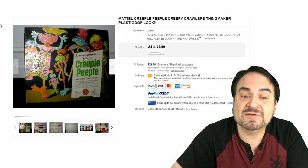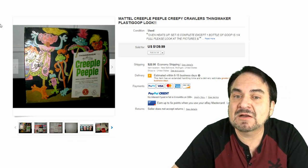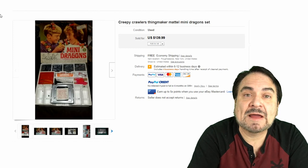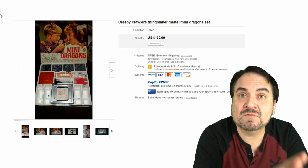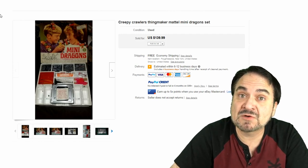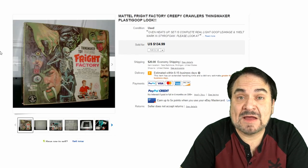Here's the Creepy People set. As I said, Creepy Crawlers was a set for bugs — these are people in this one. The box is missing some stuff; it only has one bottle of goop with most of it gone — $140 on this one. Here's the Mini Dragon set — you could make little dragons out of these kits. It has four metal trays to cast four different sets. Another $140 on this one.